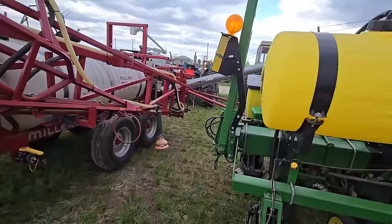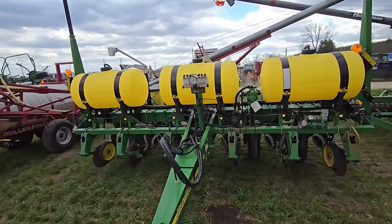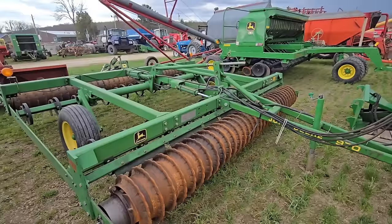Here's a John Deere 1750 corn planter — liquid, six-row. Nice planter. Looks like it might rain here so I'm going to have to hurry it up. Here's a 970 John Deere packer — really nice.